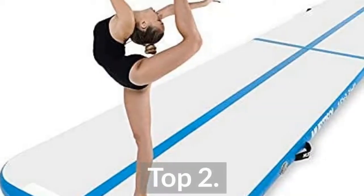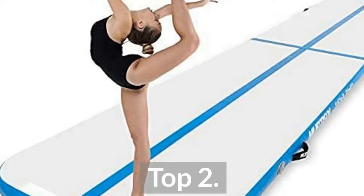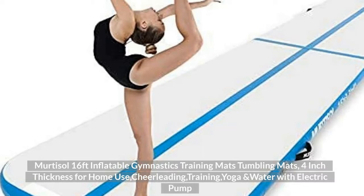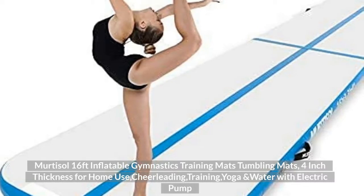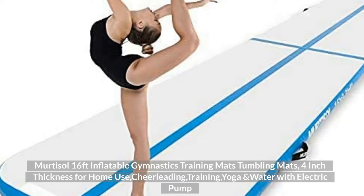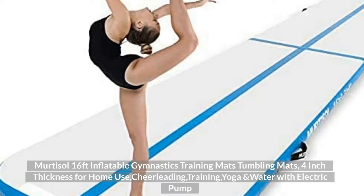Top 2: Mertesol 16ft Inflatable Gymnastics Training Mats, Tumbling Mats, 4 inch thickness, for home use, cheerleading, training, yoga, and water, with electric pump.